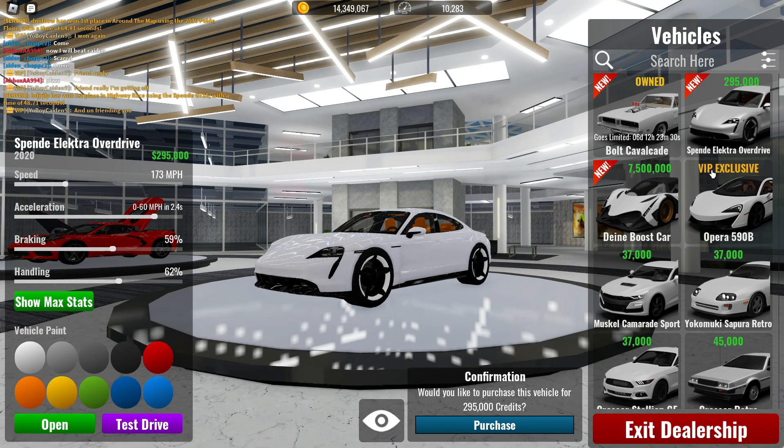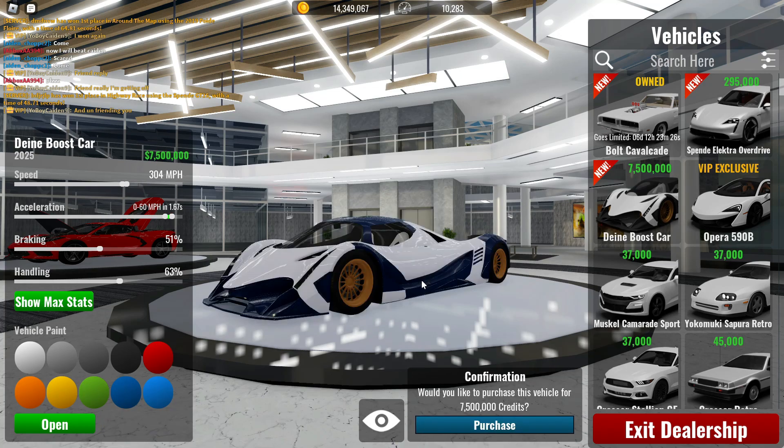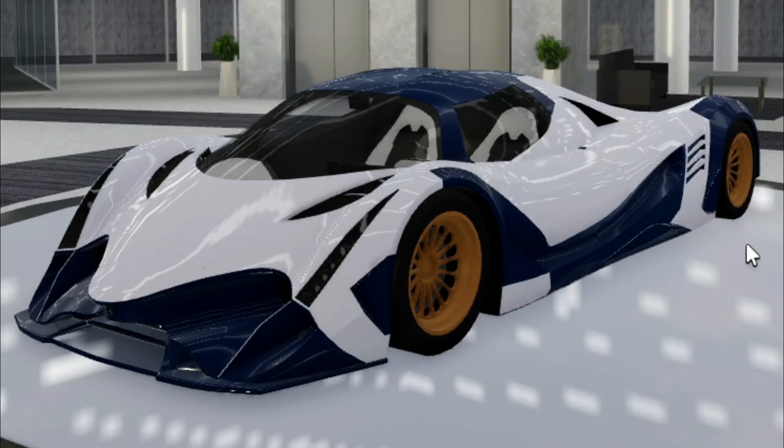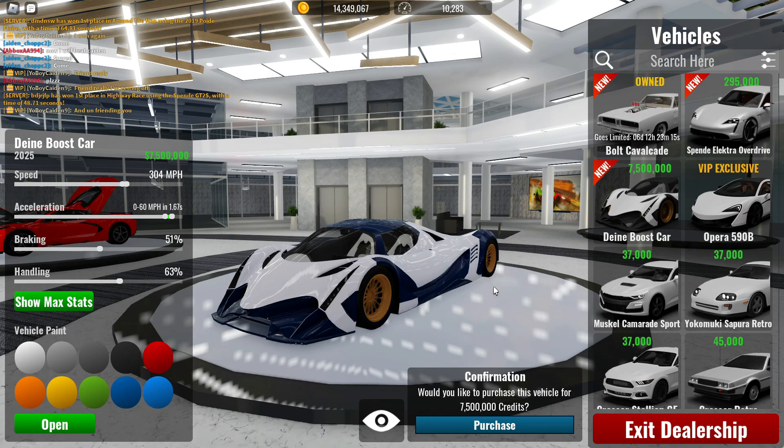Here we are at the DN Boost car, also known as the Devil 16. Obviously I don't have the money to afford something like this. It's not limited, so I don't really have a point to buy it. I can't buy something that's not limited — I just don't have a reason. So unfortunately I'm not going to be buying this.